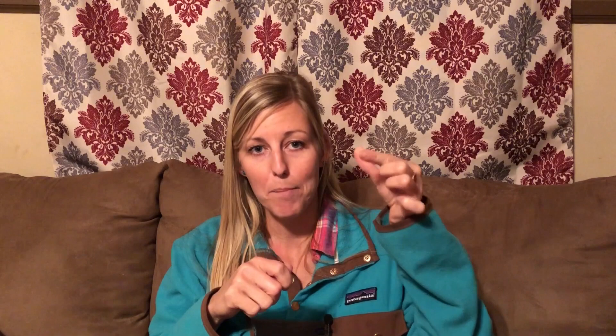Next up is the locking mechanism. You have an external lever like on this pole, twist-lock where you twist to unlock, adjust, and twist back to lock, and push-button where you push in a button, extend to where you want it, and it pops out and locks. Some poles have a combo of mechanisms on different sections. I personally like the external lever — it clamps down well. I've seen people have problems with the twist-lock type. Read reviews carefully because the last thing you want is a locking mechanism that fails on you while leaning forward going downhill.